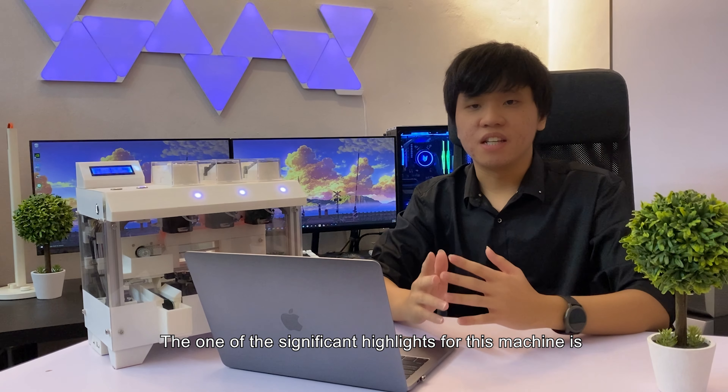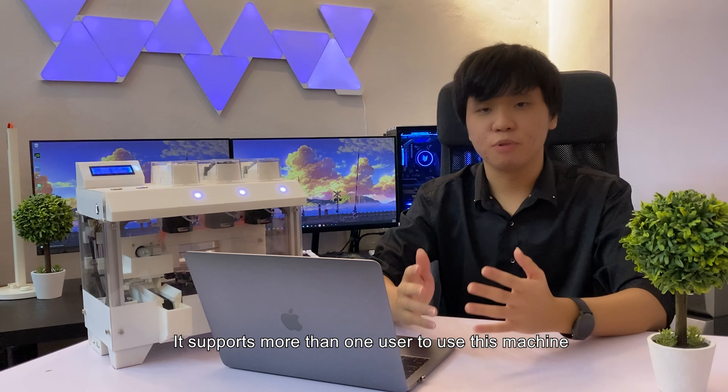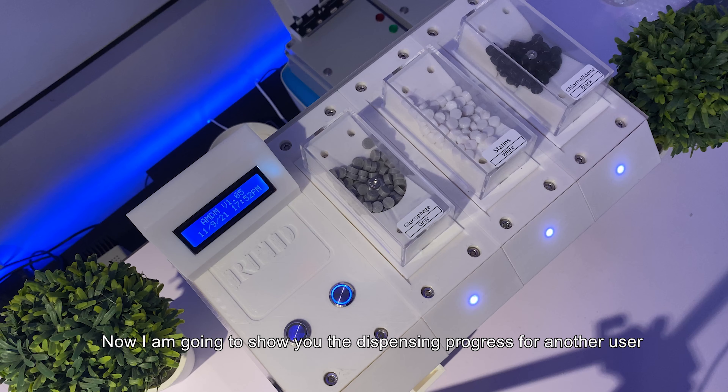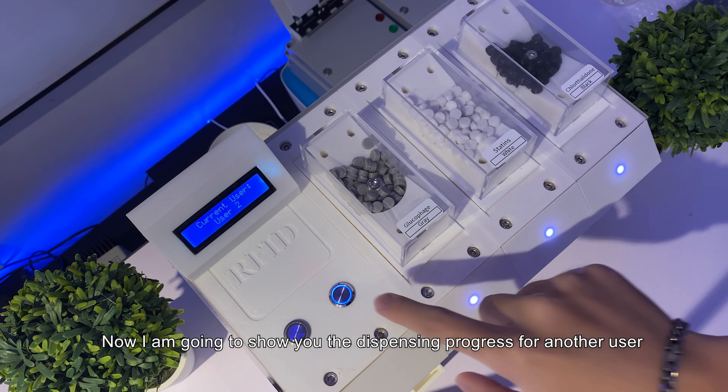One significant highlight of this machine is that it supports more than one user, because sometimes there is more than one patient in one family. Now I'm going to show the dispensing program for another user.